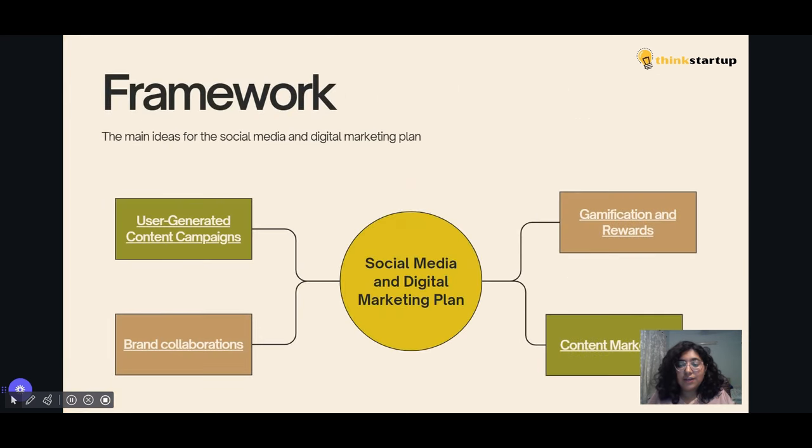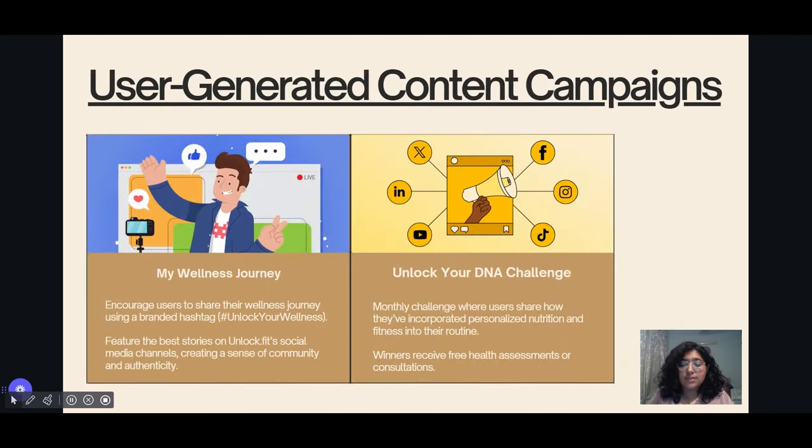Here's an outline of the campaign framework featuring a few key ideas. The first one is user-generated content campaigns — encourage users to share their own wellness journey from the app using the hashtag Unlock Your Wellness, and highlight the best submissions on the social media handles of Unlocked Outfit.